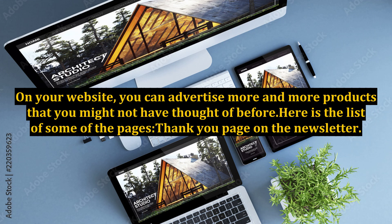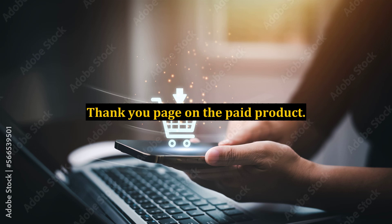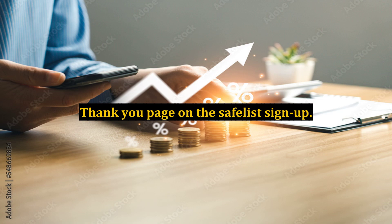Thank you page on the newsletter. Thank you page on the paid product. Sign up page for members. 404 error page. Thank you page on the safe list sign up. Confirmation page for the email, and many more. There are lots and lots of places where you can sell items that you might have thought of.